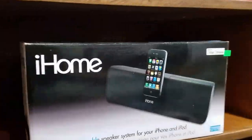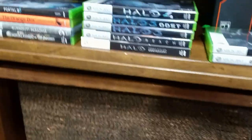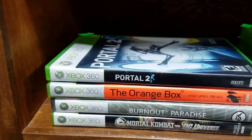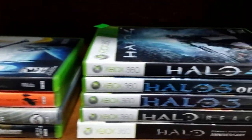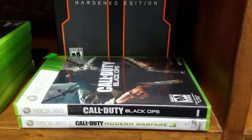Let's go around here real quick — we have the iHome, we have some vintage Bose speakers. These things sell for a grip, like $600 on these old Bose. And we have some Xbox 360 game lots: Halo, Call of Duty.